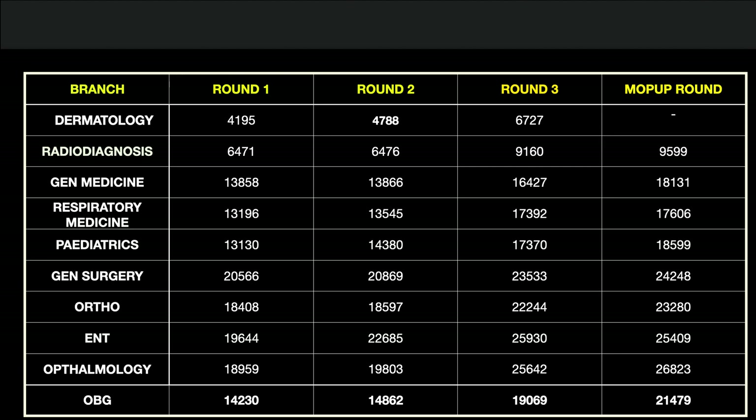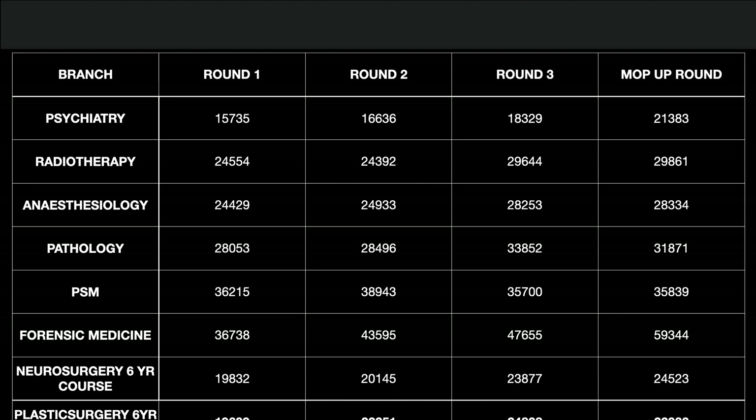OBG closing rank in the mop-up round was 20,479. In Round 1: Psychiatry 15,735, Radiotherapy 24,554. For DNB seats: Anesthesiology 24,429, Pathology 28,053, PSM 36,215, and Forensic Medicine 36,738.